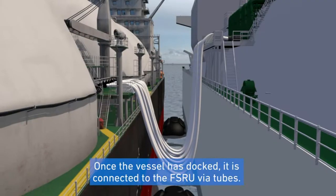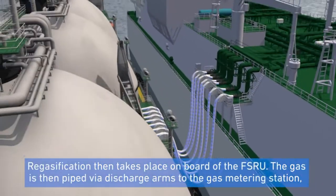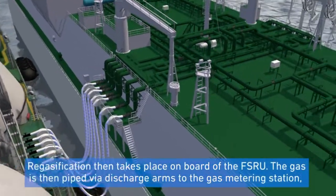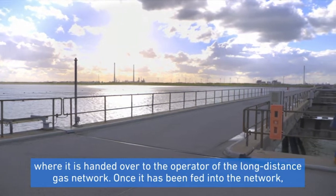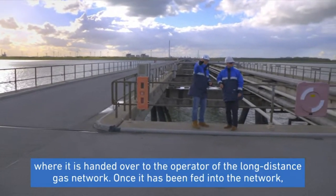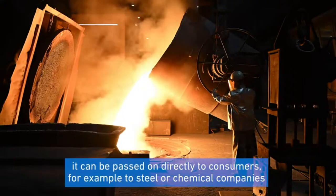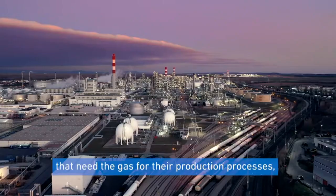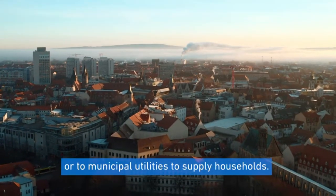Once the vessel has docked, it is connected to the FSRU via tubes. Re-gasification then takes place on board the FSRU. The gas is then piped via discharge arms to the gas metering station, where it is handed over to the operator of the long-distance gas network. Once it has been fed into the network, it can be passed on directly to consumers — for example, to steel or chemical companies that need the gas for their production processes, or to municipal utilities to supply households.